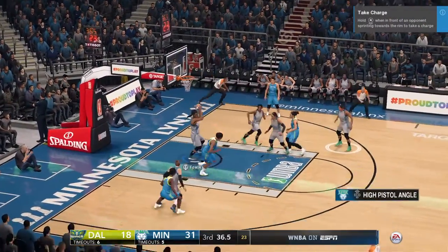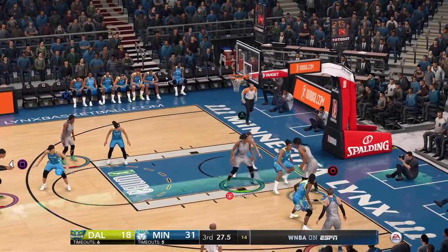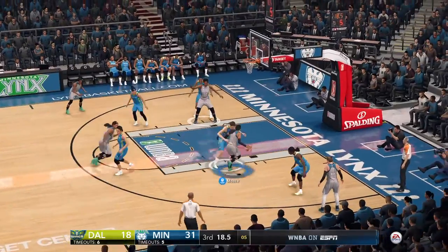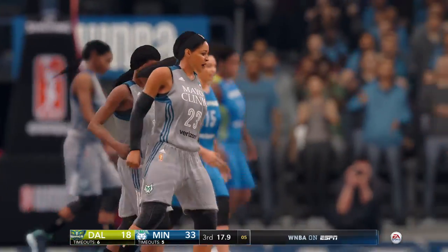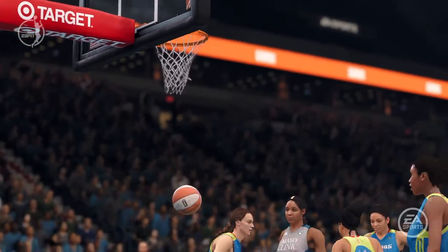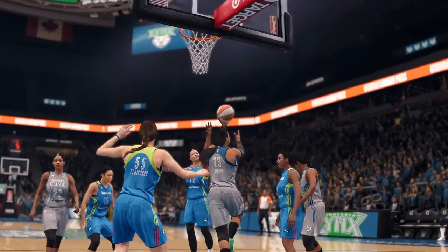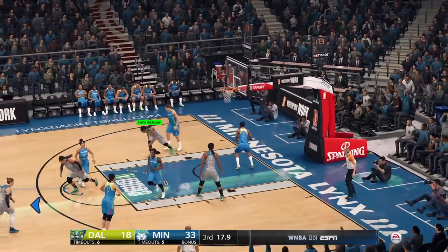Playing inside out, puts it up — jumper won't go. Looks to the post. Help defense there with the switch. To the basket, flips it up — it's good, and a foul. Now it's one free throw to finish off a three-point play. Terrific concentration to finish the shot. Hits the free throw — three-point play complete.